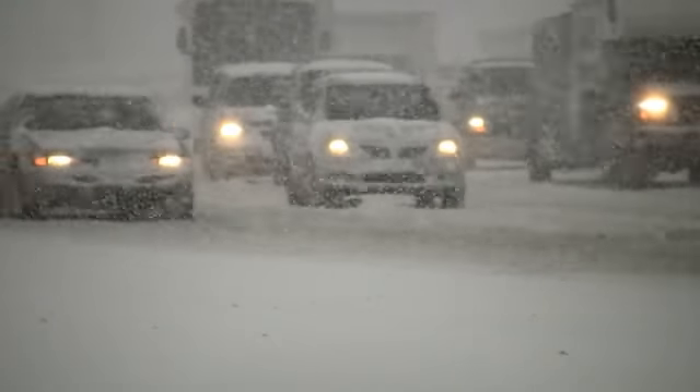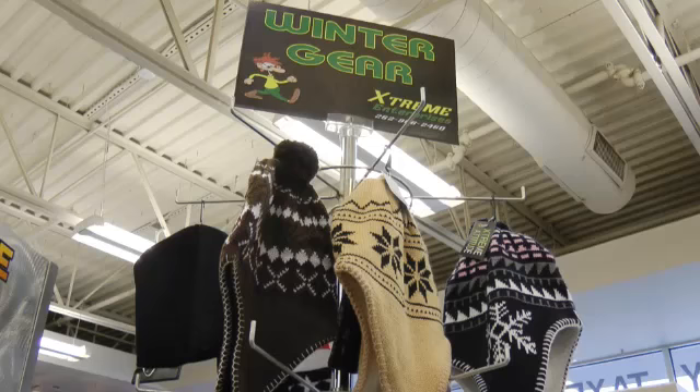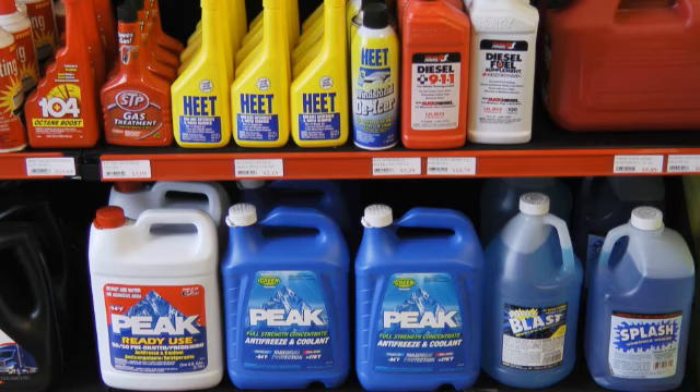In the fall and winter, people need help adjusting to cooler weather. Hats, gloves, and hand and foot warmers are just what they need to keep the chill away. And to maintain their cars in really frigid weather, window scrapers, windshield unlock de-icers, and fuel additives are all big sellers.